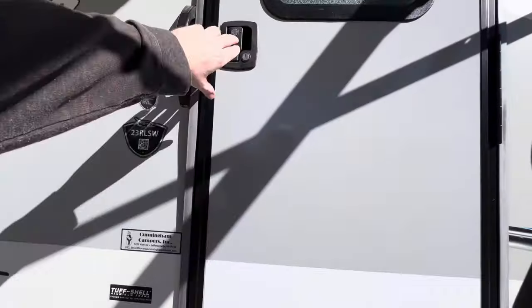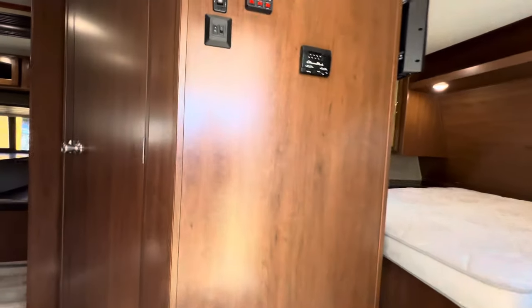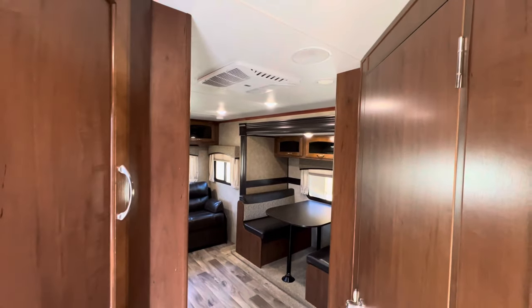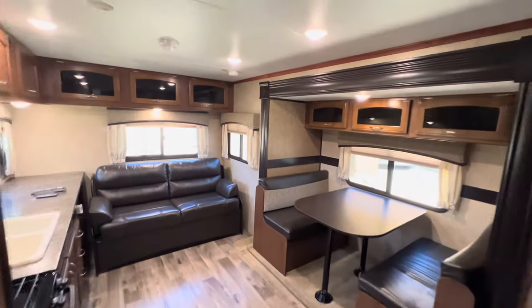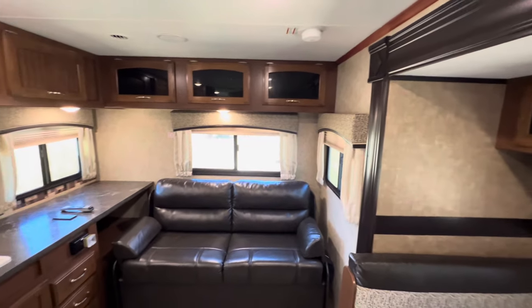The exterior length is going to be 27 feet, 3 inches, and the exterior height is going to be right at 11 feet to the top of the ducted AC unit. This trailer weighs just under 5,000 pounds, and I'll show the sticker that shows the exact weight when we get outside.